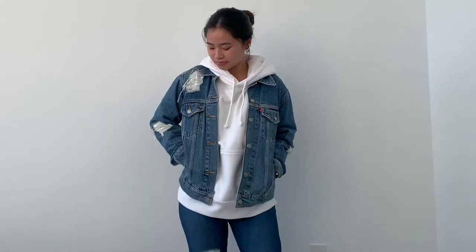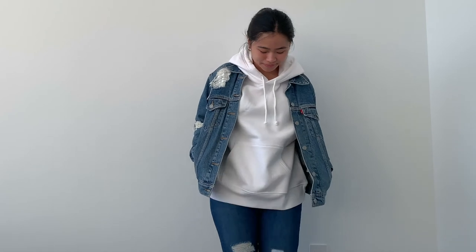And for the last look, I went for a denim on denim look and switched out the blazer for a Levi denim jacket.